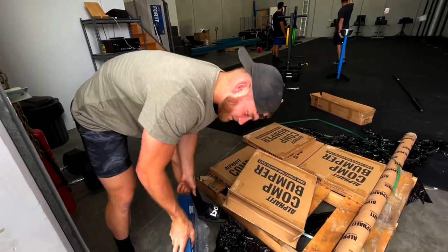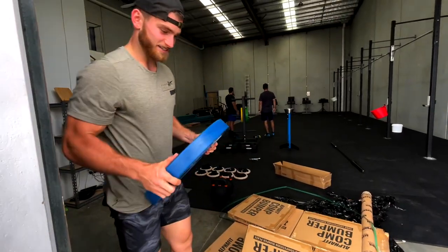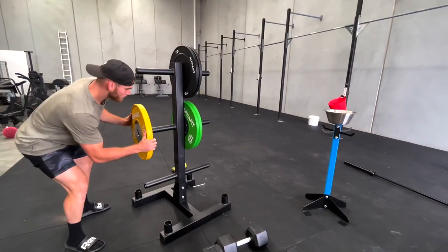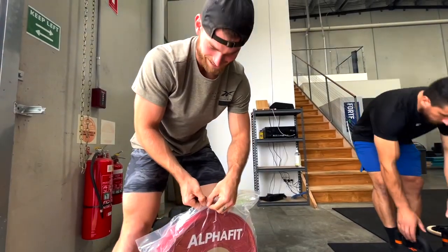I just like how they come in a little plastic lunch bag, you know — just keeps it nice and fresh.